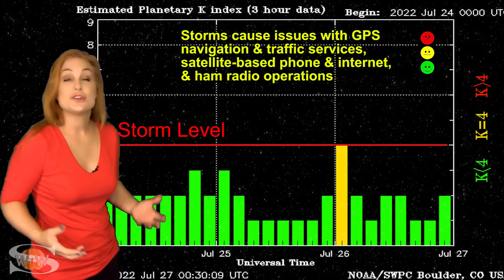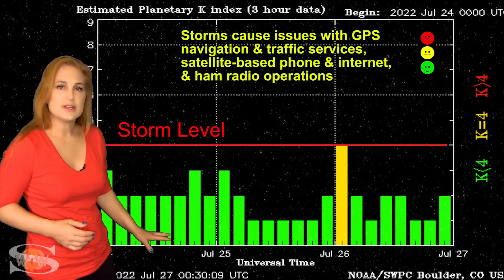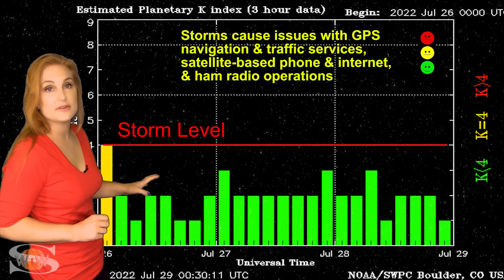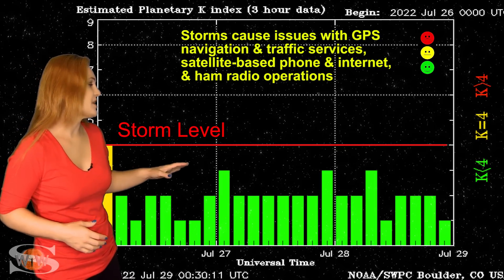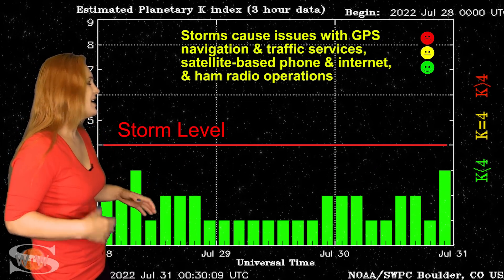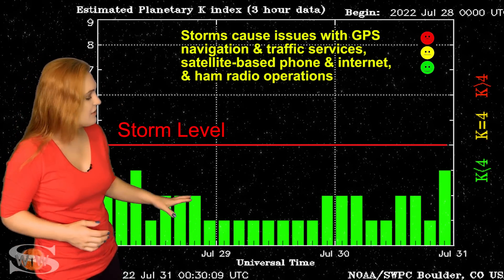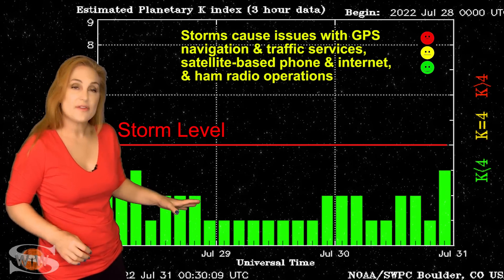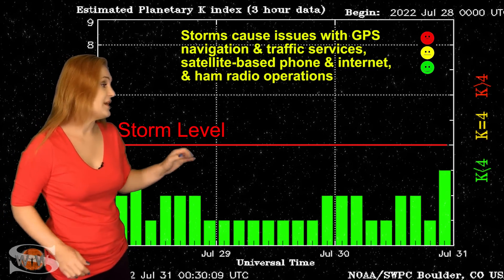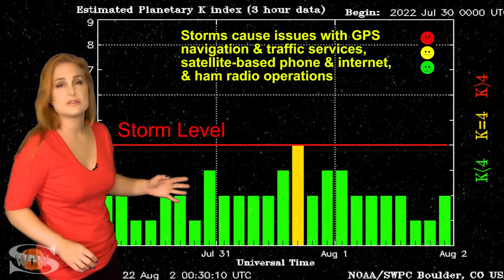Switching to our solar storm conditions, over the past week or so we've had pretty much unsettled to quiet conditions, with a little bit of active conditions here and there. Back on the 26th, we reached active conditions, mainly from a solar storm that kind of sideswiped us. That's pretty much been the story — we keep getting missed to the east and to the west of Earth. Then things settled down for a little while, and then we got that pocket of fast solar wind that bumped us back up. We even reached active conditions for a very short while back on the 31st of July.